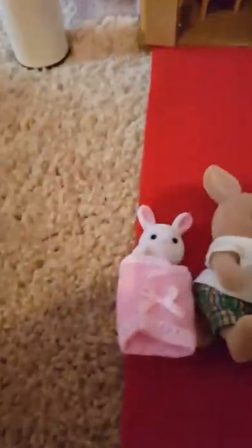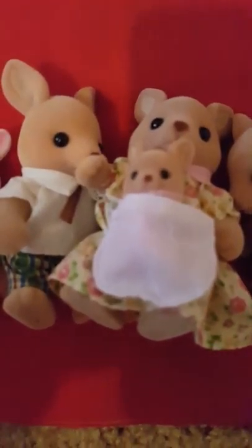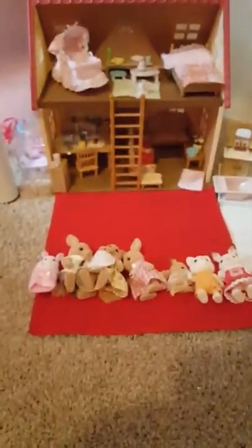So we have one, two, three, four, five, six, seven, eight Calico Critters. We just got our set yesterday, and there are so many sets we can get.